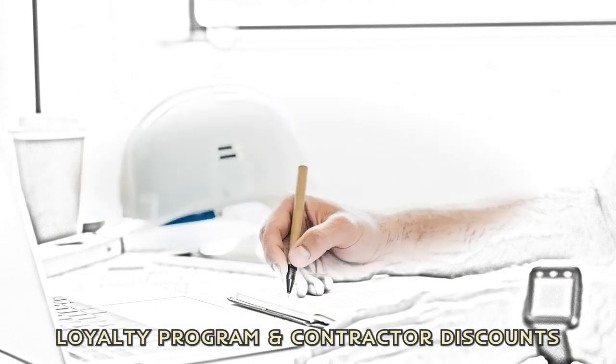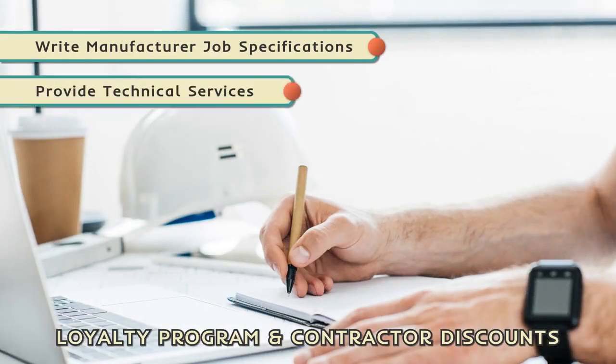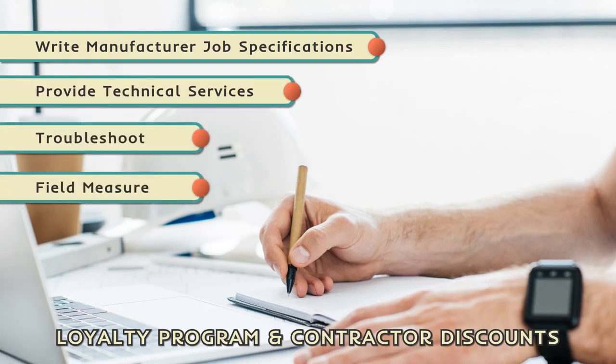Contractors, we can write manufacturer job specifications, provide technical services, troubleshoot, field measure, and more.